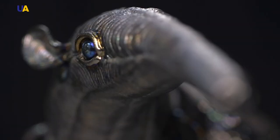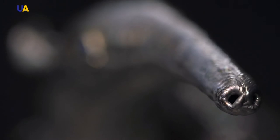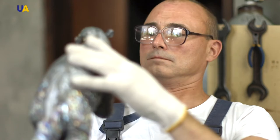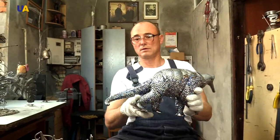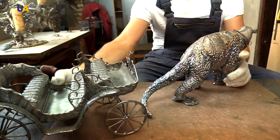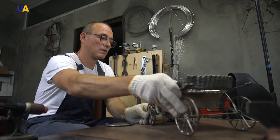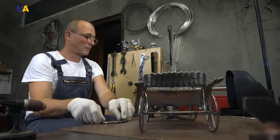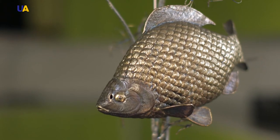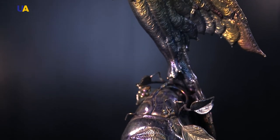Dmytro Kushneruk is also working on an ambitious composition. He saw an anteater and thought it was a beautiful animal, except that it eats ants — and he likes ants and makes titanium figurines of them. So he wanted to make an anteater that would serve ants. In the final form, it will be a sculpture of a carriage with an anteater in a harness, and ants sitting inside — set in the style of the 18th century. Over two decades, his titanium animals have found their place in private collections around the world, including the US, Germany, and Japan.